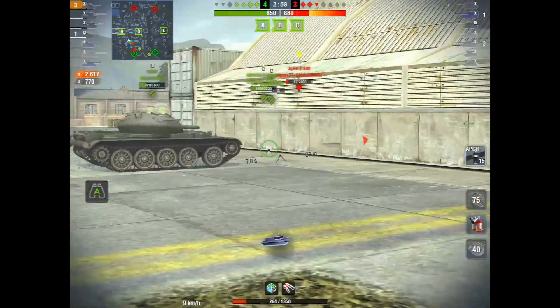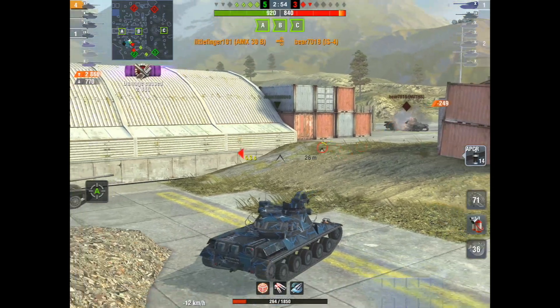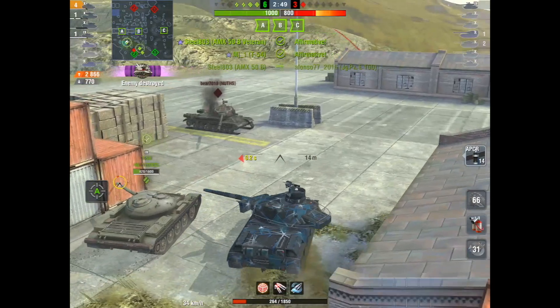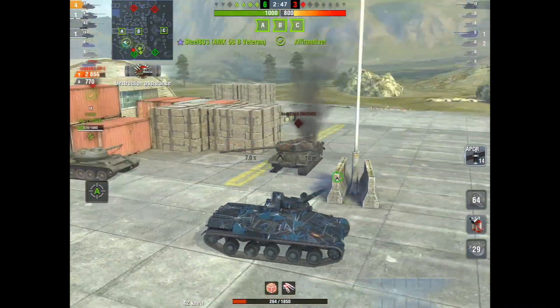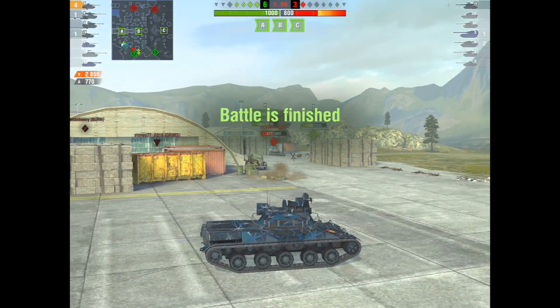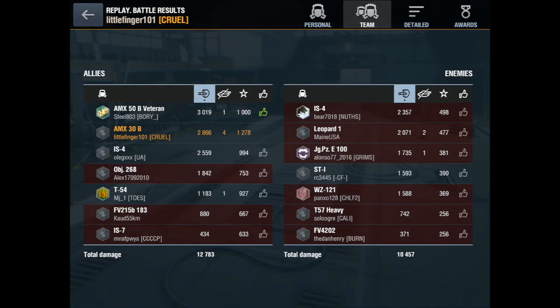That's when I realized the IS4 has got to be coming around the corner. Again, I snapshot in there before he can aim and take his shot — and with that kill we put ourselves right at a thousand and pull off this game that we were really in bad shape on for a while.